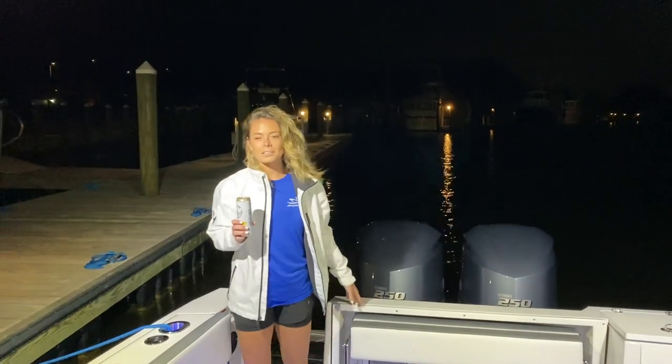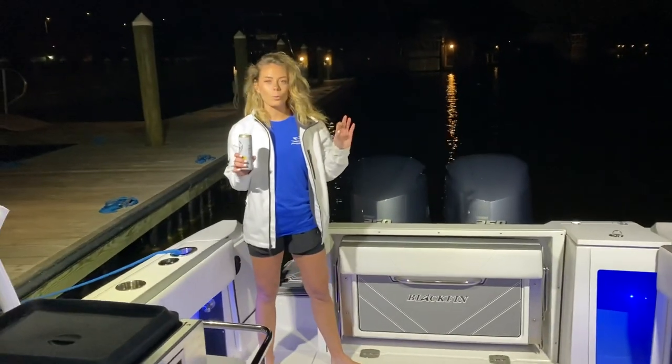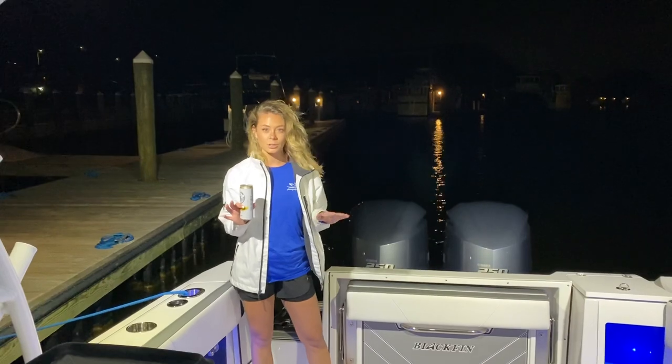Hey, I'm Maddie with Annapolis Boat Sales, and tonight we are doing a realistic walkthrough from a women's perspective of this beautiful 2020 Blackfin 272 dual console.